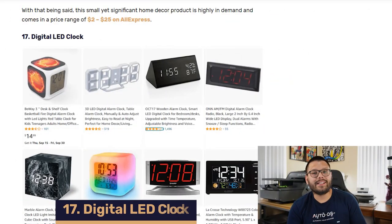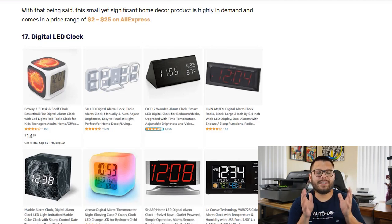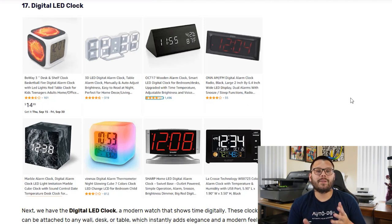Up next, we have a digital LED clock. People usually use their phones, but a lot of the times they like to have a physical clock somewhere they can easily reference. These clocks can provide a nice modern touch to a room or a fun colorful look. They come in a few different power options — some can be rechargeable, some use batteries, while others connect to your wall outlet. You can expect to pay anywhere between $5 to $50 when sourcing these from your favorite suppliers.